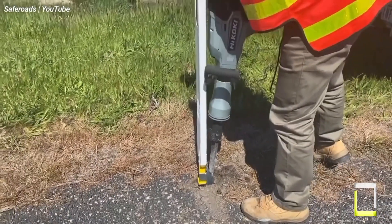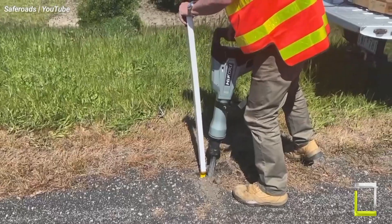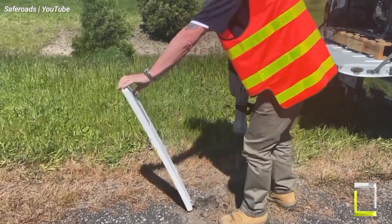So the next time you see a line of guideposts on the road, remember they're there to keep you secure.